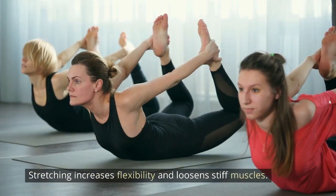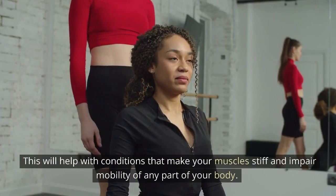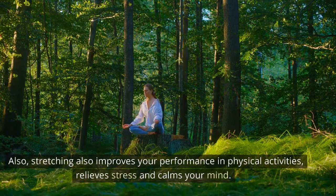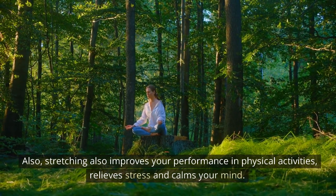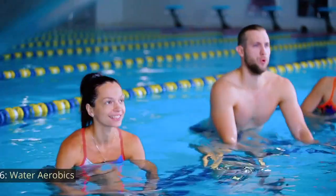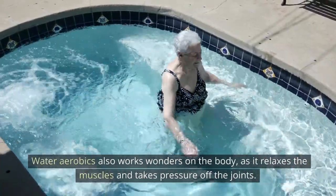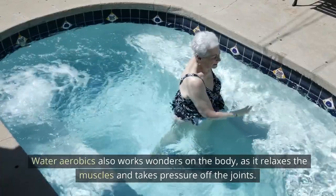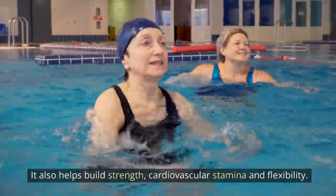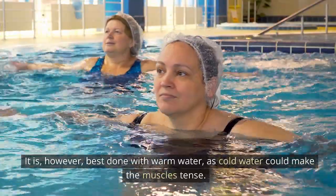5. Stretching: Stretching increases flexibility and loosens stiff muscles. This will help with conditions that make your muscles stiff and impair mobility of any part of your body. Stretching also improves your performance in physical activities, relieves stress, and calms your mind. 6. Water Aerobics: Water aerobics also works wonders on the body, as it relaxes the muscles and takes pressure off the joints. It also helps build strength, cardiovascular stamina, and flexibility. It is, however, best done with warm water, as cold water could make the muscles tense.